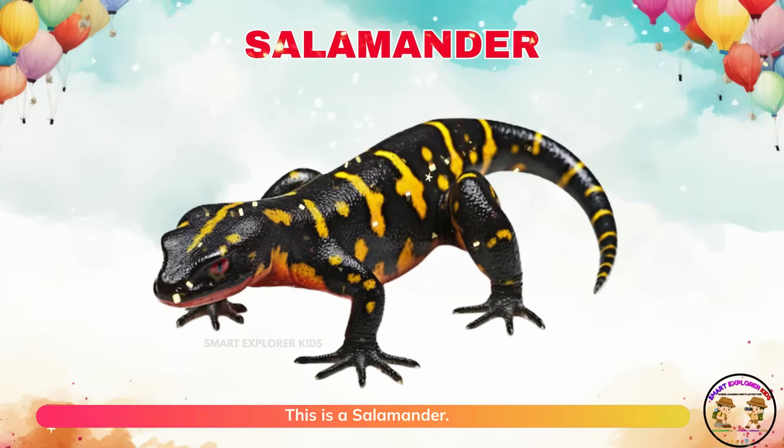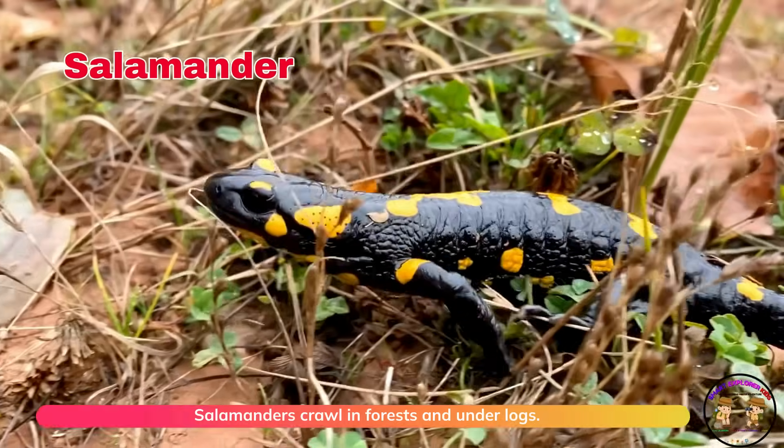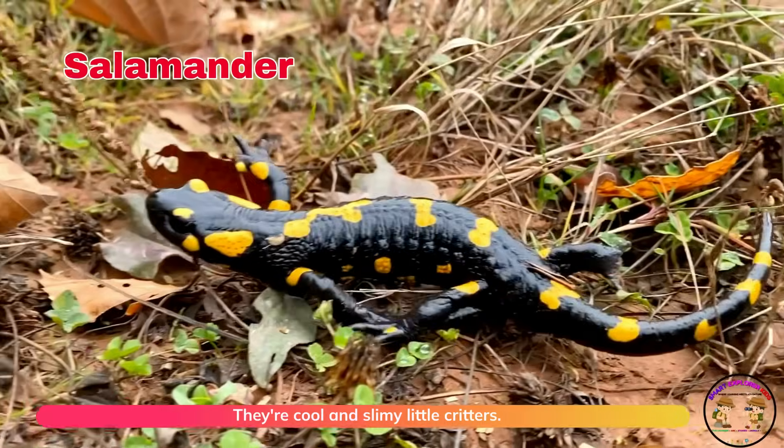This is a salamander! Salamanders crawl in forests and under logs. They're cool and slimy little critters.